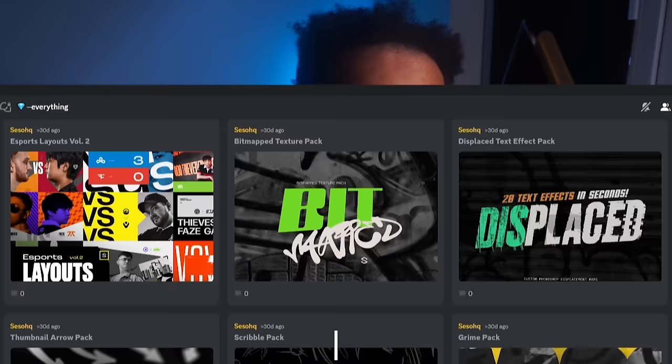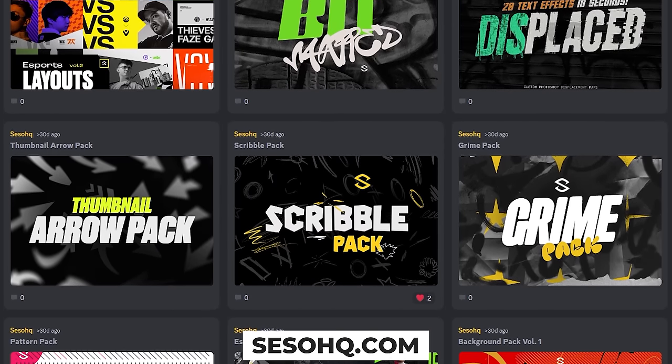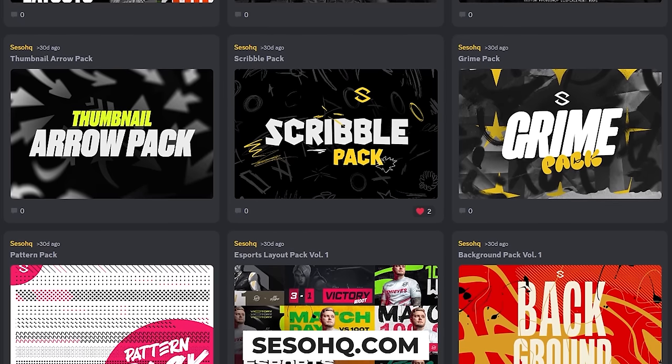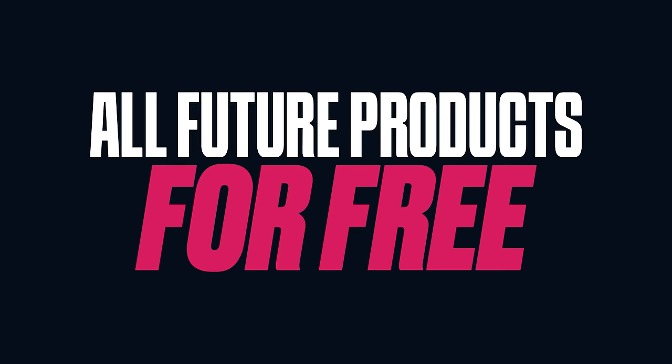I love you guys. As per usual, don't forget to check out the Everything Pack — it's the first link in the description below, where you basically get all my products, all custom-made by me on my Sellfy page, all on one purchase plus all future products for free no matter the price forever. Okay, let's jump in.